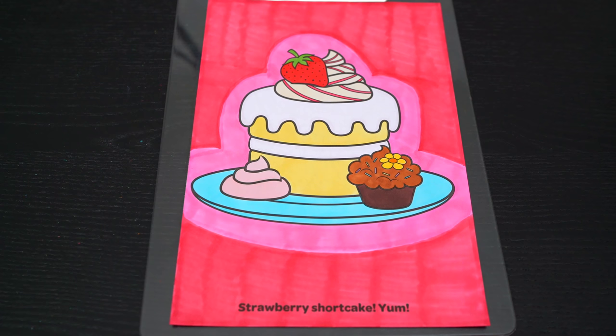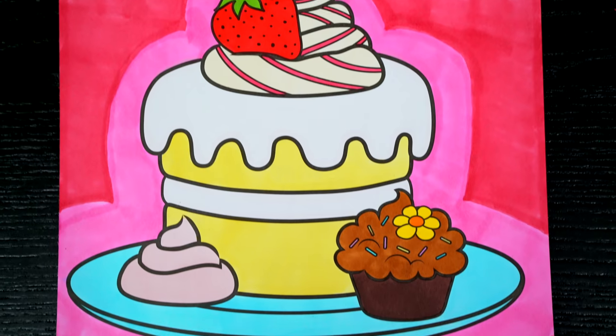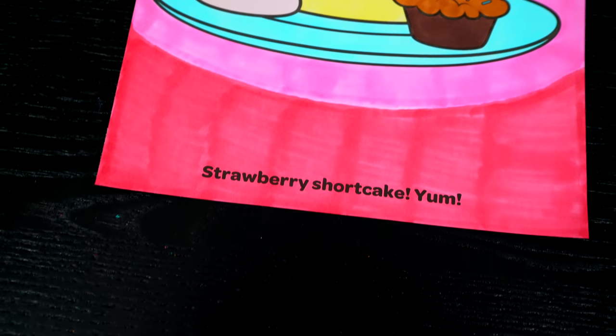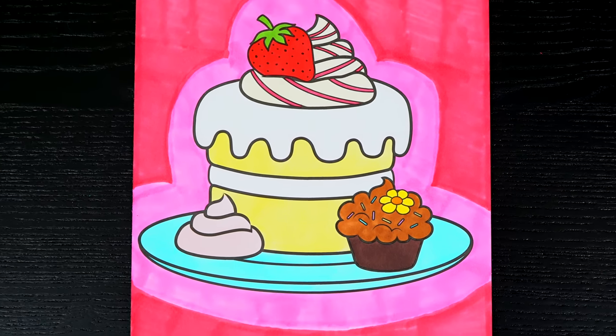I'm all finished. Wow, this picture turned out so cute. I love all the yummy details of the strawberry shortcake. This is one delicious dessert.